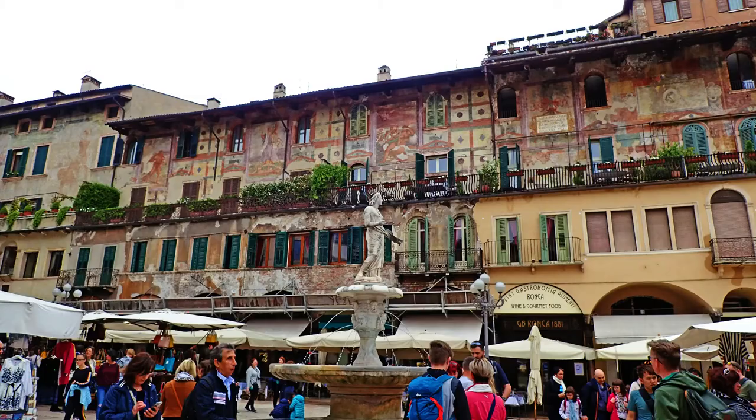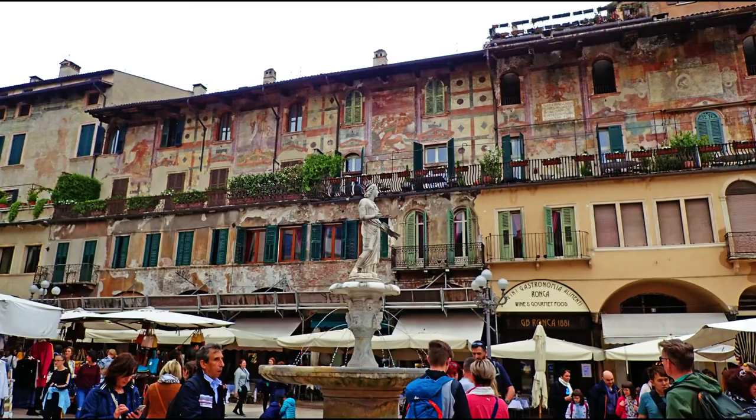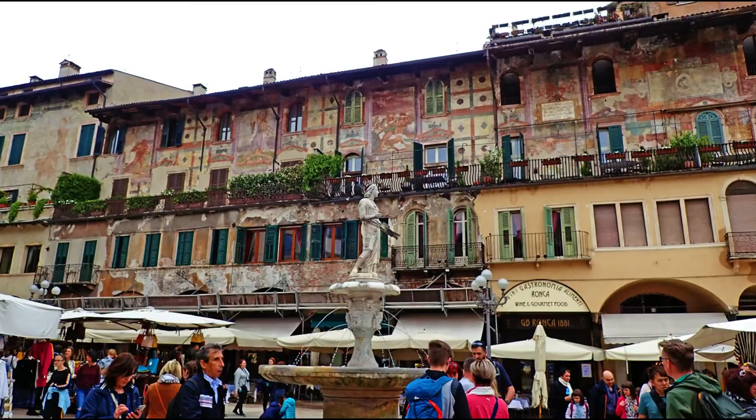Or you could visit Verona, the city of love, which is one hour away by car. Or Venice, two hours away.